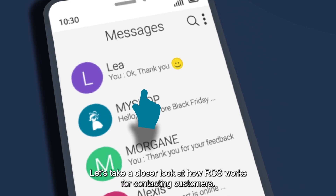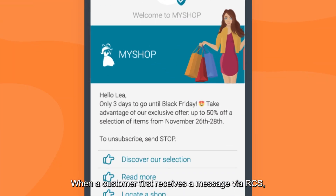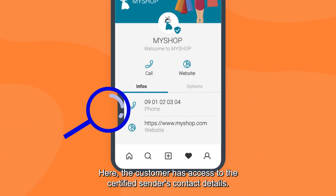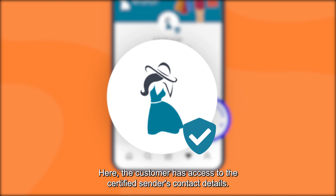Let's take a closer look at how RCS works for contacting customers. When a customer first receives a message via RCS, they will see the sender's name and logo at the top of the message. Here, the customer has access to the certified sender's contact details.